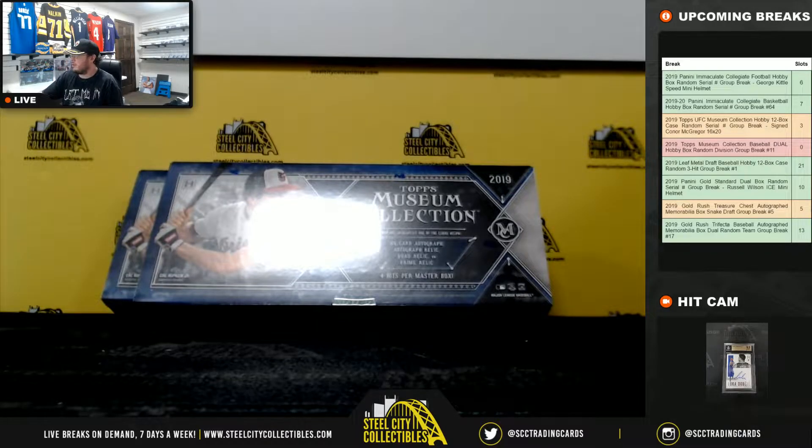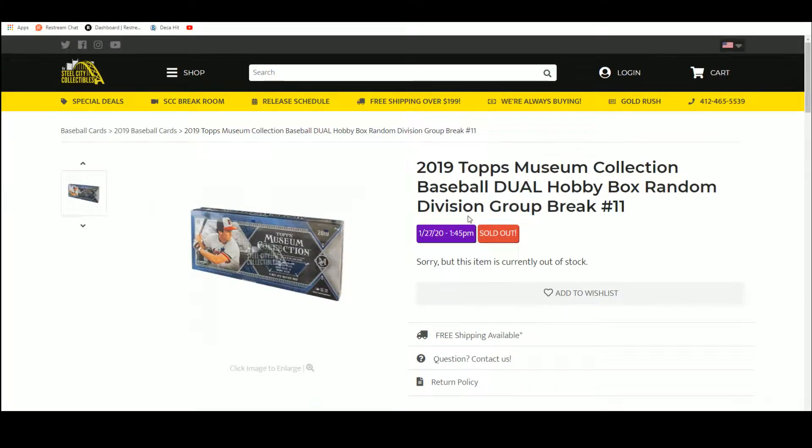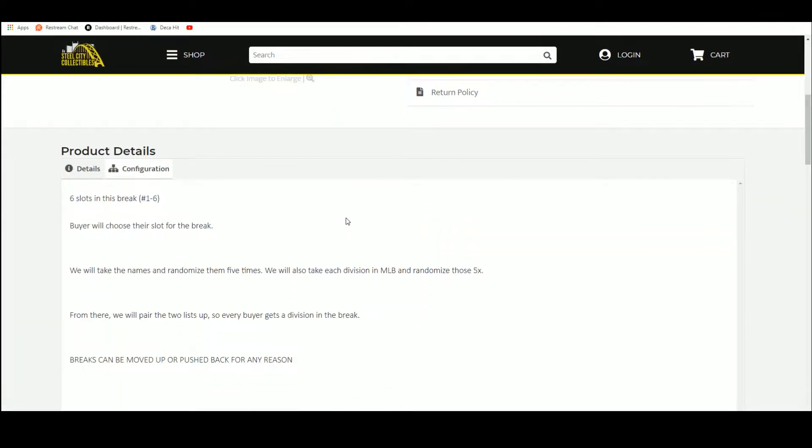All right everybody, our next break here is our 2019 Topps Museum Collection Baseball Dual Box Random Division break number 11. We have six spots, buyers chose their spot. We're going to take those spots, randomize them five times. We're going to take the divisions of Major League Baseball and randomize those five times as well.